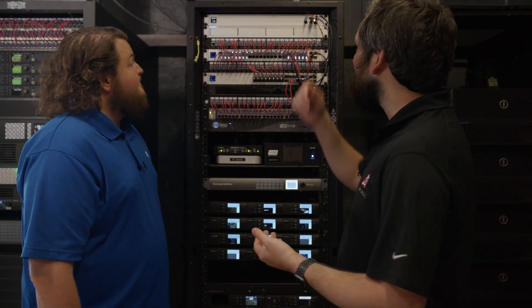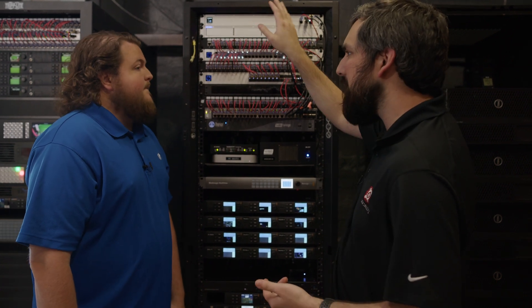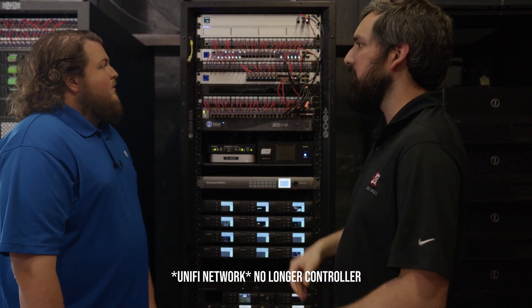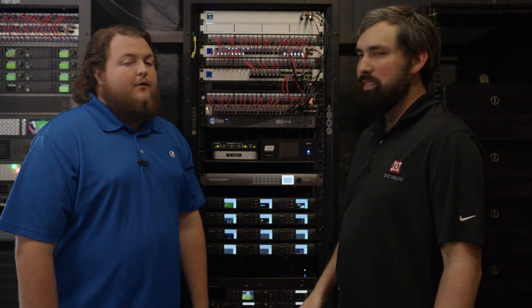With Matt's help, we've got this all installed and it's ready to go. Something I noticed about this box: there's no hard drive on the front, but it still has a controller built in on this model. It's strictly just a gateway and controller for network — that's it. Now we're going to go ahead and set it up.